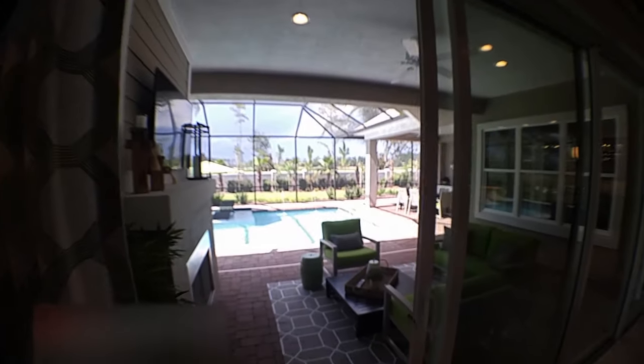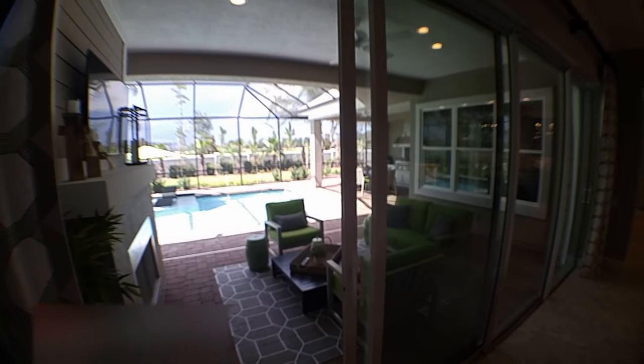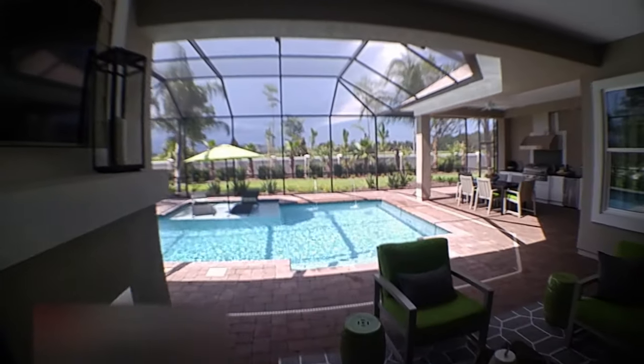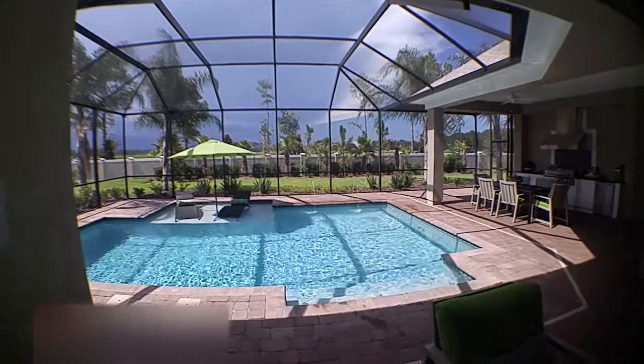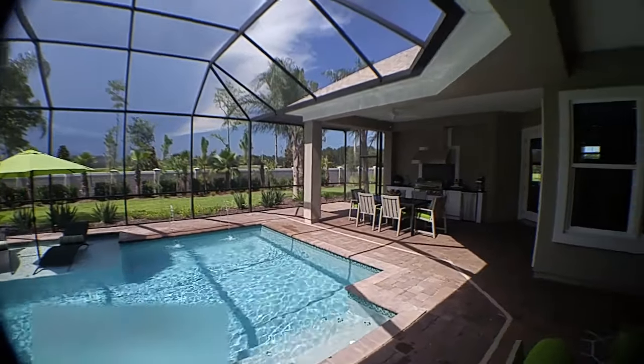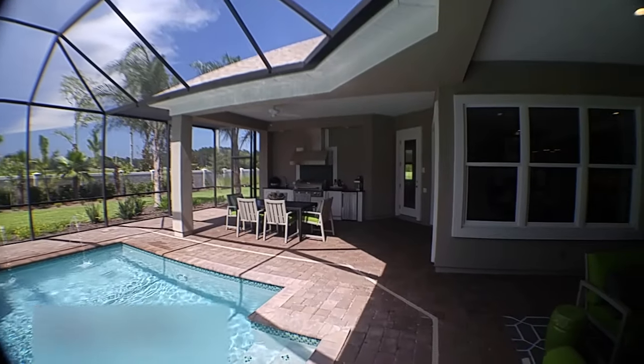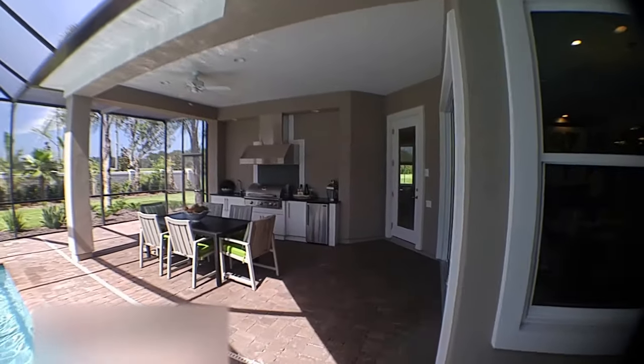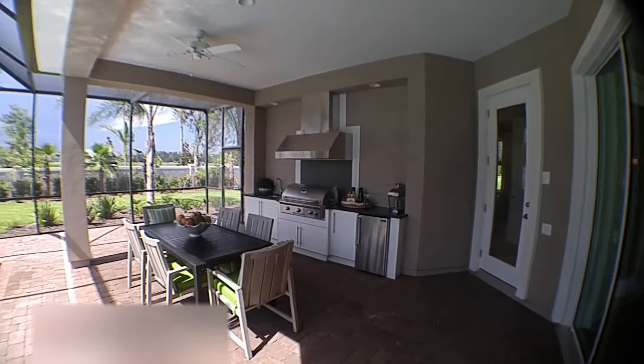Hey everybody, it's Josh Rogers with Select Property Partners of Keller Williams here in Jacksonville, and I'm in the St. George model of Arthur Ruttenberg. We're actually in Markland community, and in this video we're going to be doing just a quick little tour of the outside recreational area. These guys really knocked the ball out of the park — wait till you see the outdoor area of this model home.